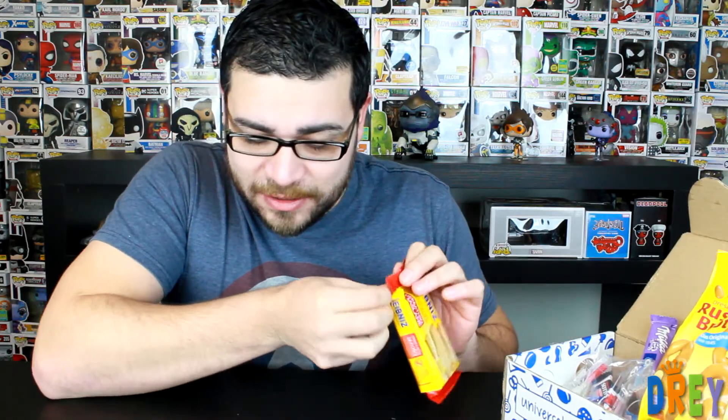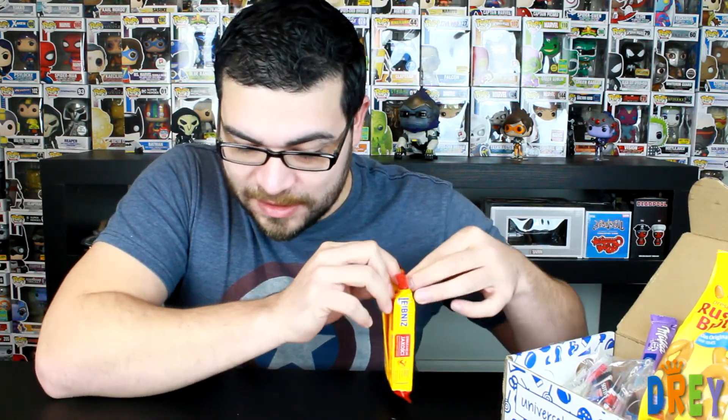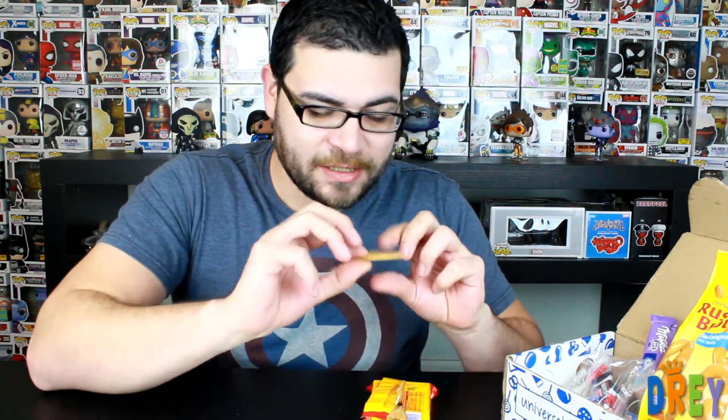Butter cookies, crunchy cookies. This one kind of fell apart so I'll take a nibble off of that. Wow, it's extremely buttery. I was expecting more of like one of those Maria cookies that Goya makes, and this one is intensely buttery. No joke when they mean butter cookies.